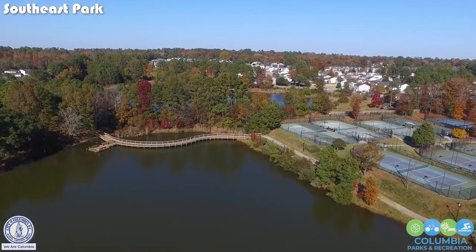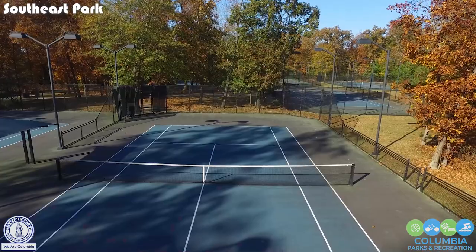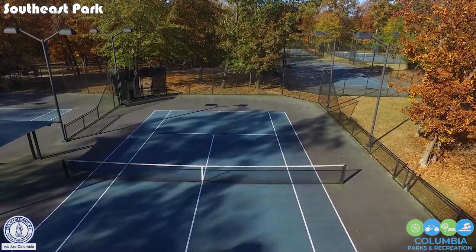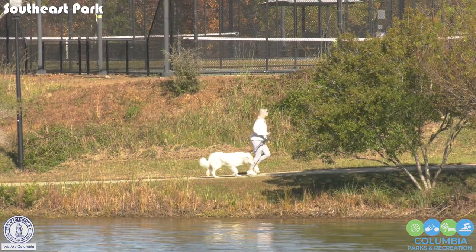Some of the best courts to be found and definitely a great place to come. The atmosphere — you've got a natural setting, you've got a pond, you have wildlife — just a good place to come play tennis. And it's free, which is really nice.